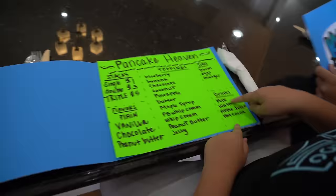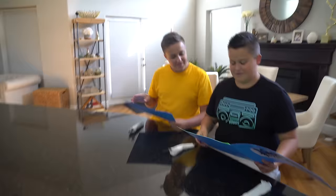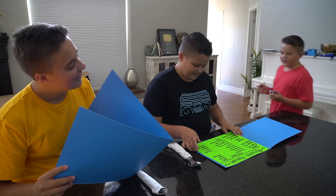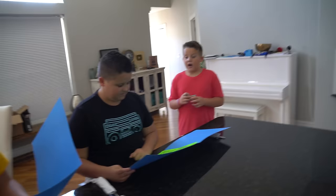Let's see what we got here. They have milk, water, apple juice, and hot cocoa. Oh, they have pancakes — it says Pancake Heaven. The single, doubles, triples, that's a lot of toppings too. Okay guys, what would you like to drink? I'll take some hot chocolate. And I'll just have some milk. Okay, I'll get those drinks and then I'll be back for your order.